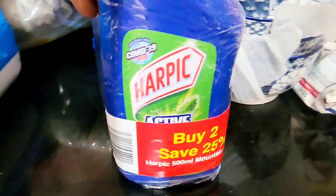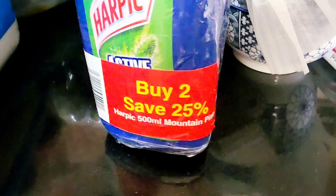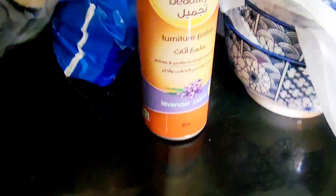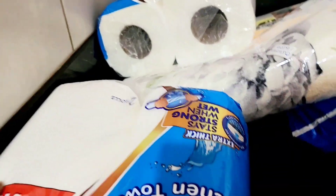I still have more cleaning products here. I have Happy — if you buy two, you save 25%, and trust me it's a lot because one goes for almost 20K, so when you buy two you are saving. I also have Pledge, still lavender, for the furniture.